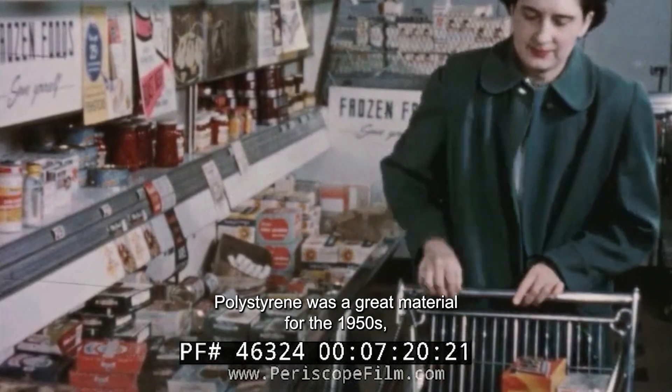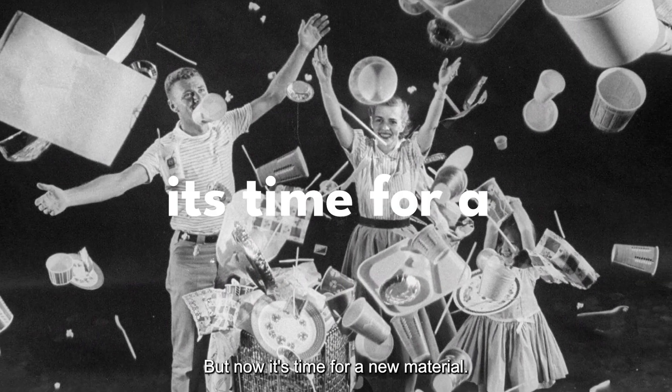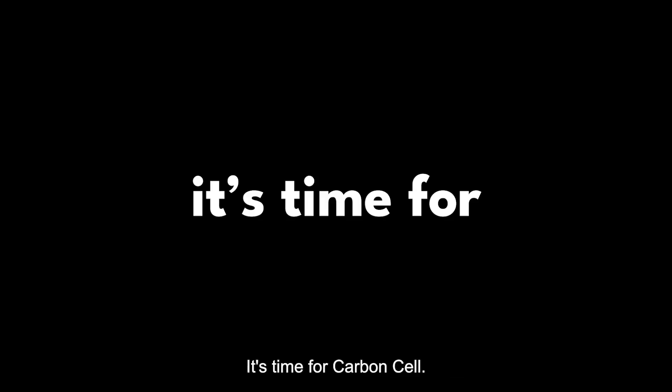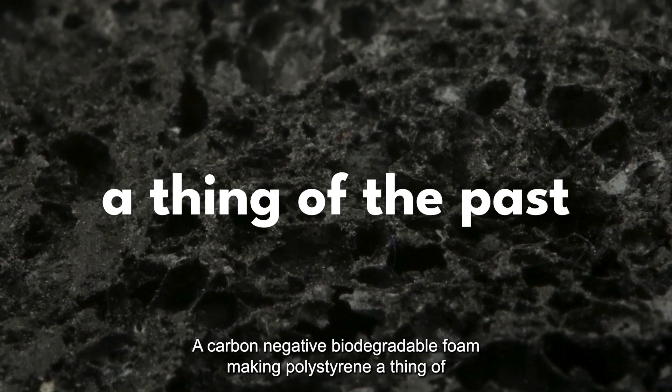Polystyrene was a great material of the 1950s, before we realized the impact throwaway living could have on our planet. But now, it's time for a new material. It's time for CarbonCell — a carbon-negative, biodegradable foam making polystyrene a thing of the past.